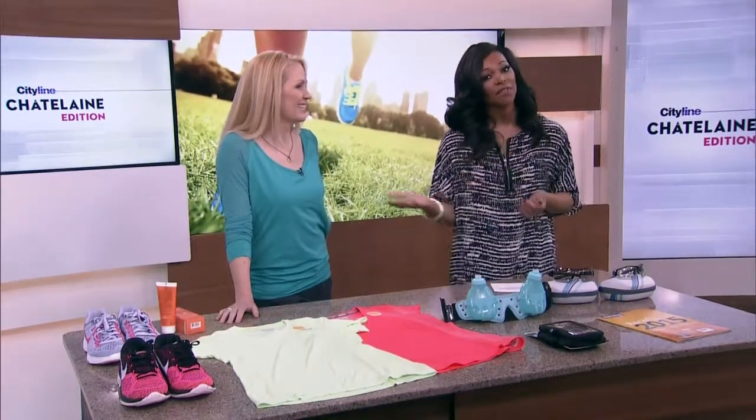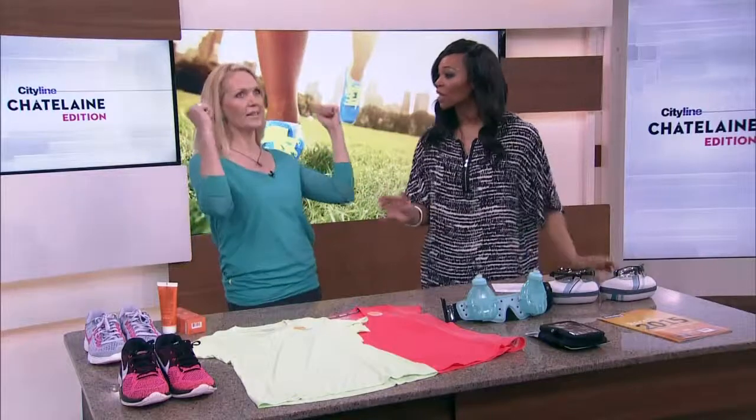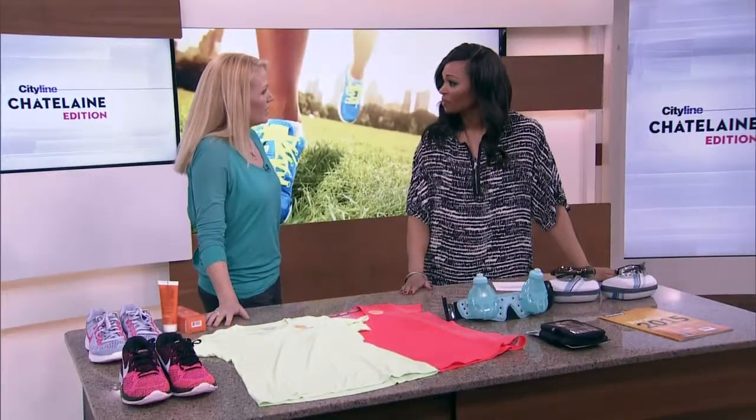Please welcome Stacey Irvine from Total Life Science, where we can talk about spring fitness. We talked about fashion, now it's time for fitness. It's a great time to finally get outside, have some fun out there with your fitness, and there are some products you might want to try while you're out there.